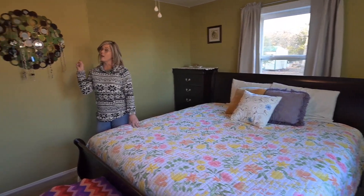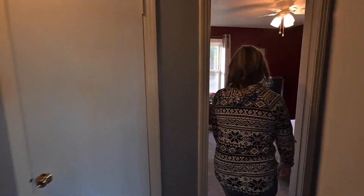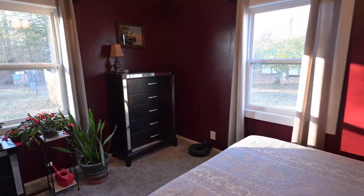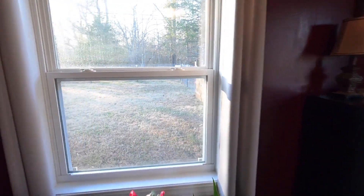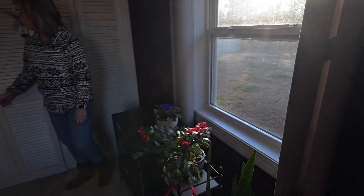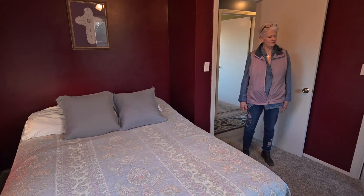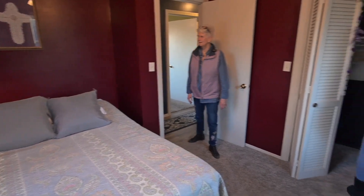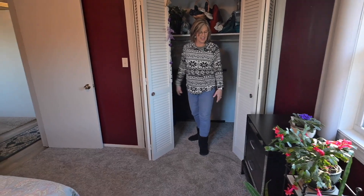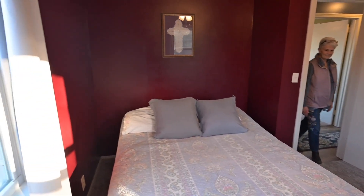There's one more bedroom across the hall. Let's go check it out. Wow, more windows. And a beautiful view, again, of that lovely backyard. Another good-sized closet — that's pretty big, lots of room in there. This is another big room.